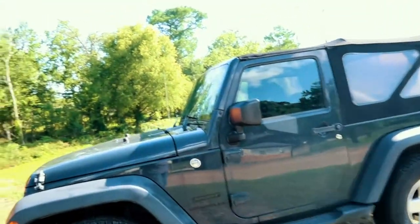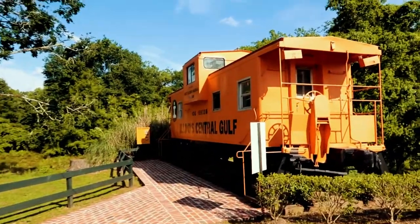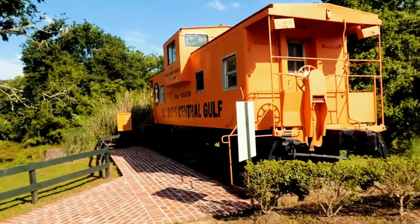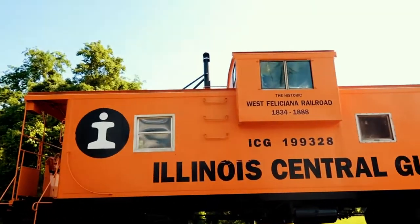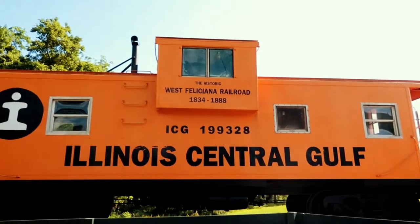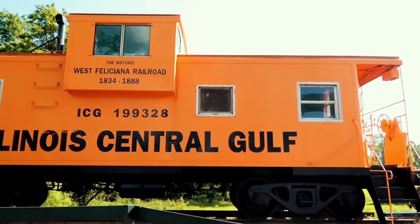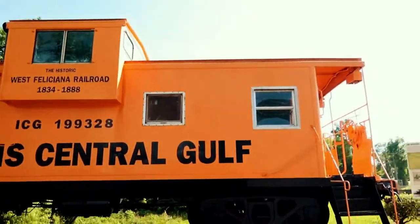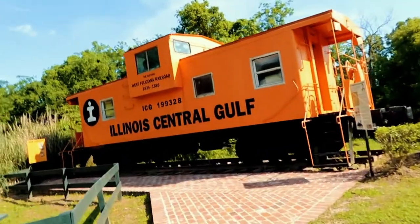This is where I parked, and the caboose is right here on Ferdinand Street. This caboose used to be part of the West Feliciana Railroad, which is the third oldest railroad in the United States. It ran from 1834 to 1978 and brought all of the cotton from the region, from Bayou Sarah to Woodville, Mississippi, where it could easily be shipped to New Orleans.